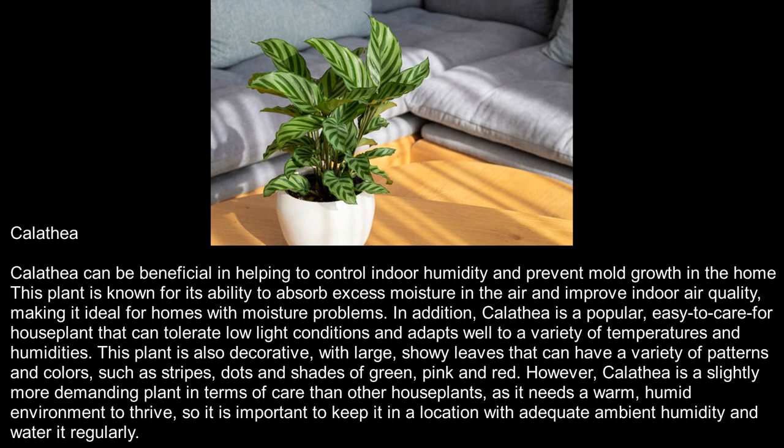Calathea. Calathea can be beneficial in helping to control indoor humidity and prevent mold growth in the home. This plant is known for its ability to absorb excess moisture in the air and improve indoor air quality, making it ideal for homes with moisture problems. In addition, Calathea is a popular, easy-to-care-for houseplant that can tolerate low-light conditions and adapts well to a variety of temperatures and humidities. This plant is also decorative, with large, showy leaves that can have a variety of patterns and colors, such as stripes, dots, and shades of green, pink, and red. However, Calathea is a slightly more demanding plant, as it needs a warm, humid environment to thrive, so it is important to keep it in a location with adequate ambient humidity and water it regularly.